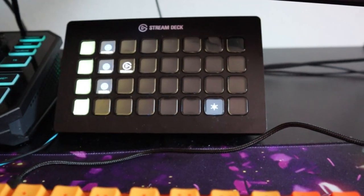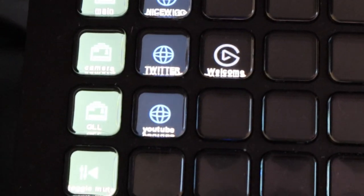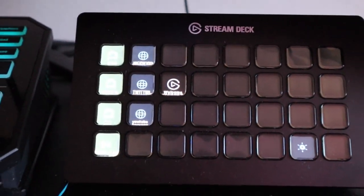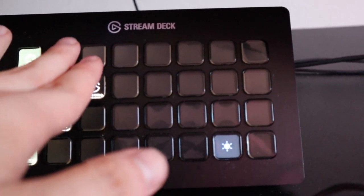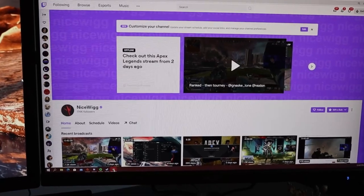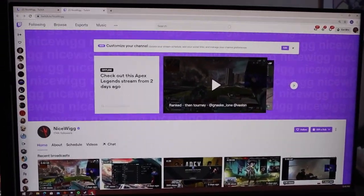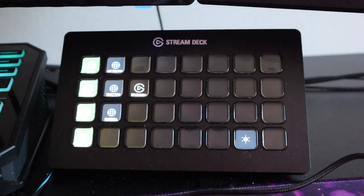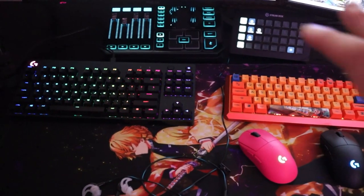On the right we have my Elgato Stream Deck. If you don't know what a stream deck is — it's really useful. I can switch throughout my scenes on Streamlabs with this stream deck, and all these buttons are customizable for my stream. For example, I press the 'nice wig' button and it brings up my Twitch channel on the right side monitor just from that one button. The Elgato Stream Deck is super useful for streamers who have spare money and really want to step their streaming quality up. It's expensive — this is the XL — but they also have the mini and the normal version. Shout out to Elgato for this amazing device and shout out to GoXLR as well.